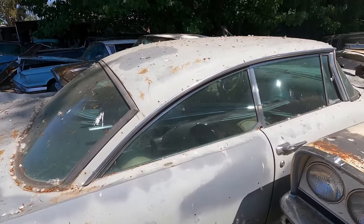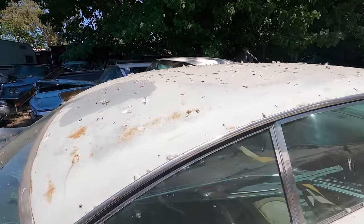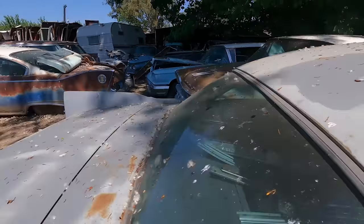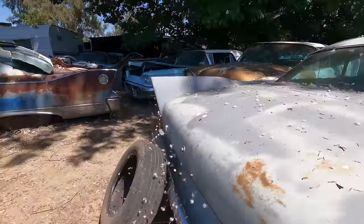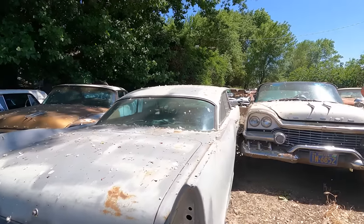Here it is. It's a 57. But if you look — it's got the right, it is the right car. But what we'd have to change is the taillights, which are missing. But you could change that — and the bumper if you wanted to be 100% correct.